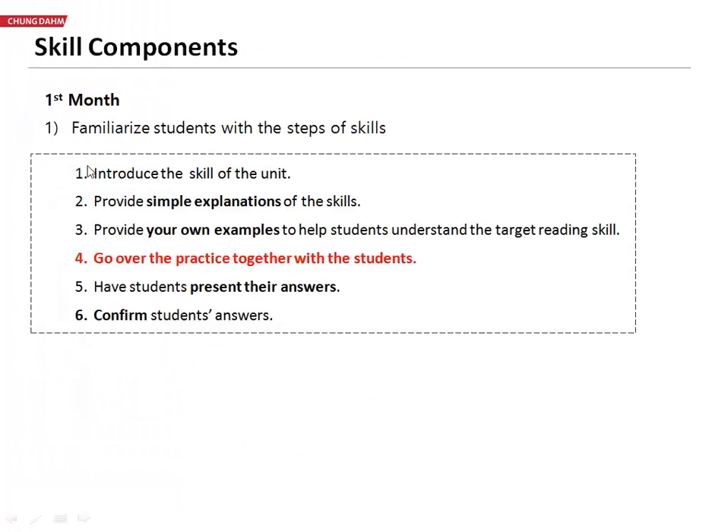So if we look at the steps of methodology here, and if we were to compare them to the ones that you've already learned in the training, you'll notice that they are almost exactly the same. The only difference is that you will be doing it together as a class.